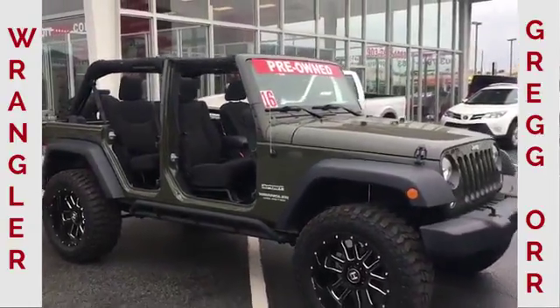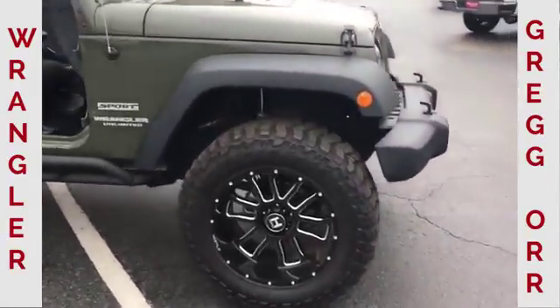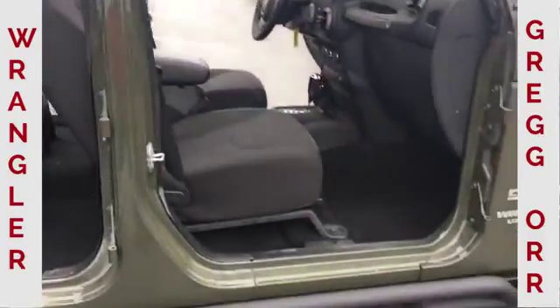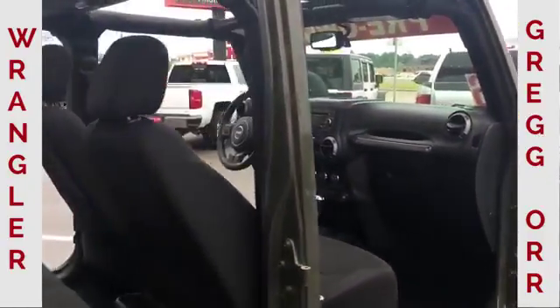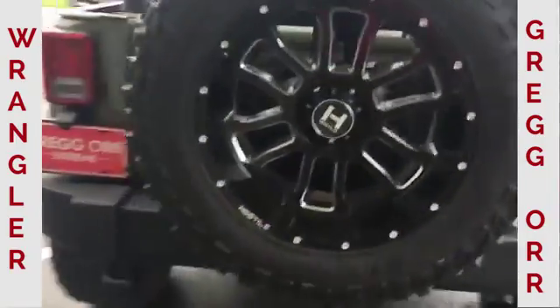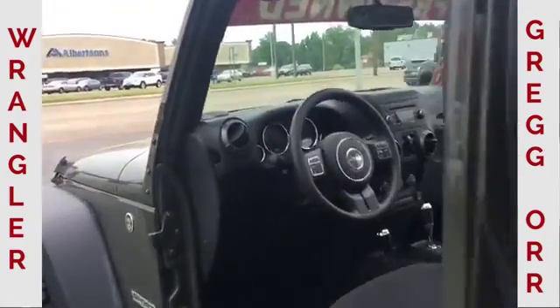2016 Jeep Wrangler Unlimited Sport Edition, fixed up nicely with a three and a half inch lift, running some 20 inch Hostiles, 35 inch Cooper STT Pros. Got some rock sliders on it. Got the doors and the top popped on it. Bit of a fun ride. Matching spare on the back with a tow package. Good looking rig.